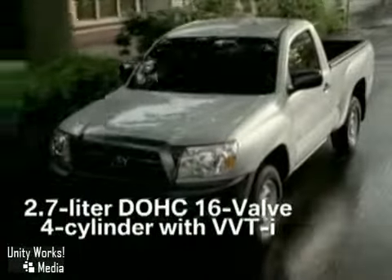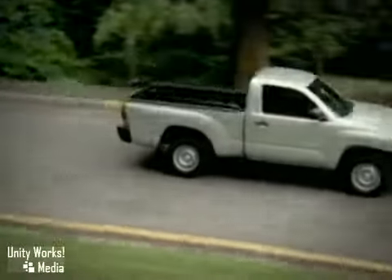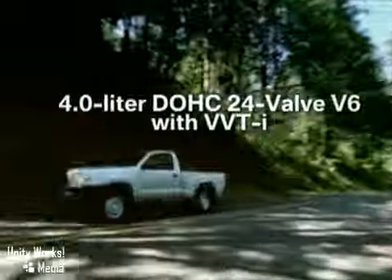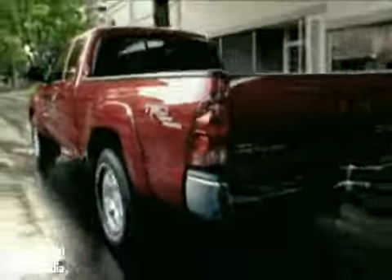The Tacoma's base 2.7-liter four-cylinder features a four-speed automatic or five-speed manual transmission that pumps out a powerful 159 horsepower. The available 4.0-liter V6, borrowed from the 4Runner, produces 236 horsepower and pairs with a five-speed automatic or six-speed manual transmission.